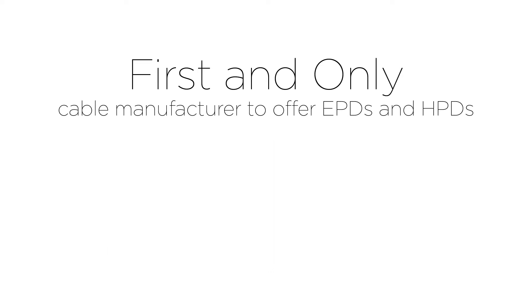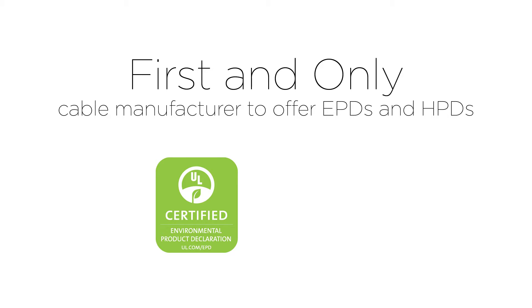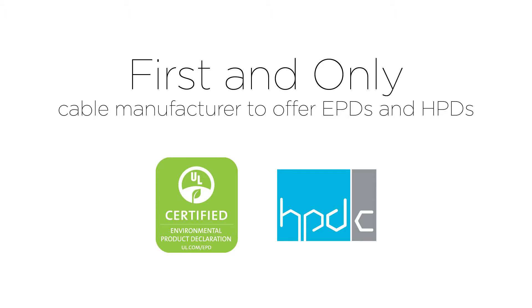As the industry leader in sustainability, Superior Essex is the first and only cable manufacturer to offer environmental product declarations, or EPDs, as well as health product declarations, or HPDs, for select premises copper and optical fiber cable products.